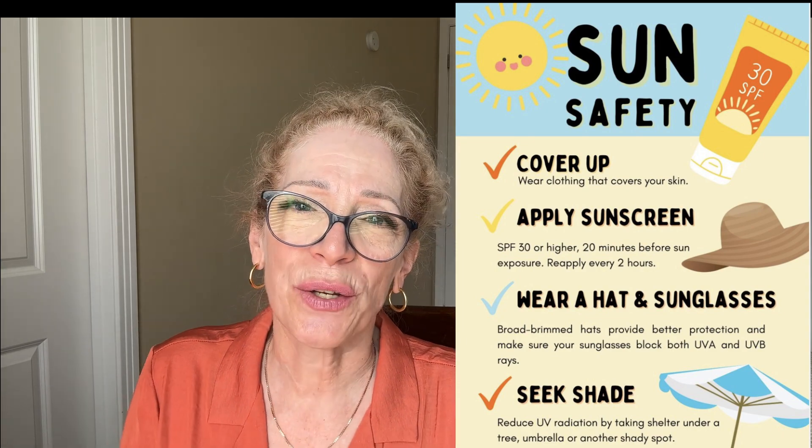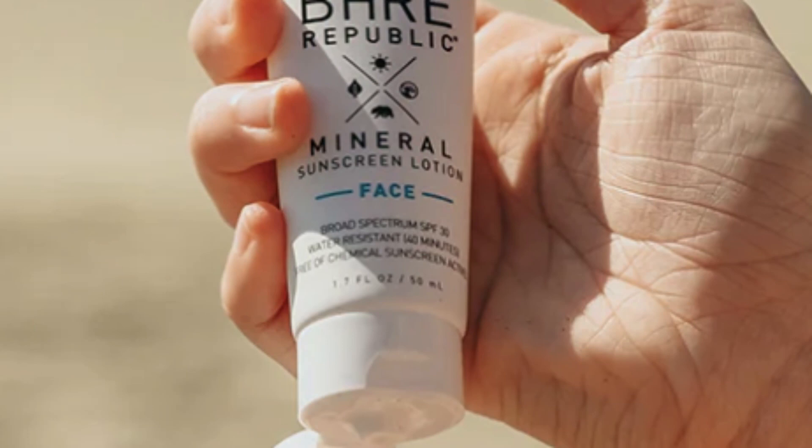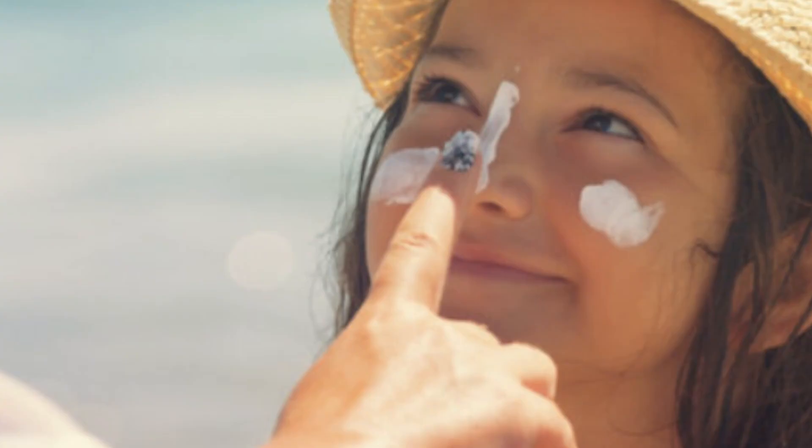Number seven: protect yourself from sun exposure. Protecting yourself from the sun's rays will slow down glycation. Stay in the shade, wear clothes that cover exposed skin, and make sure to wear SPF. Finding a good mineral sunscreen that you enjoy wearing will help a great deal.